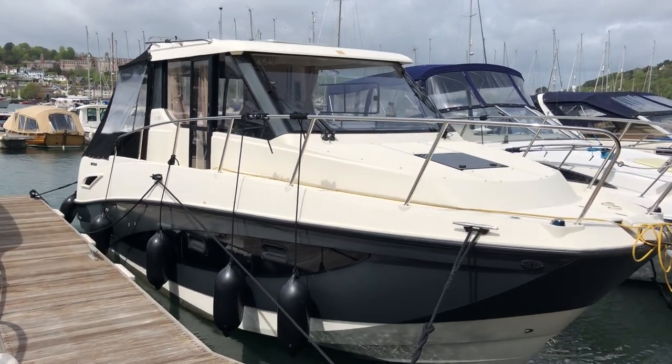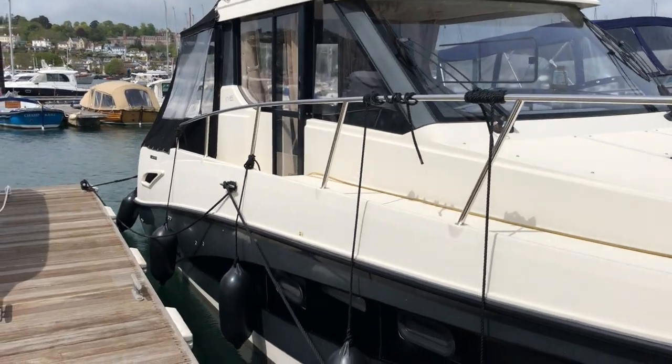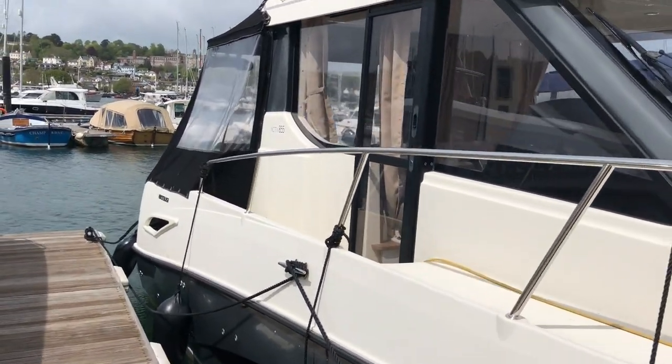This is Final Approach, a 2015 Quicksilver 855 Active, a black hull with a white superstructure.